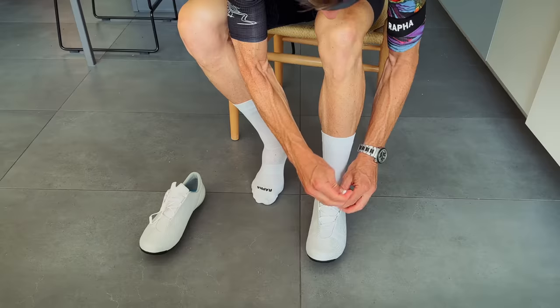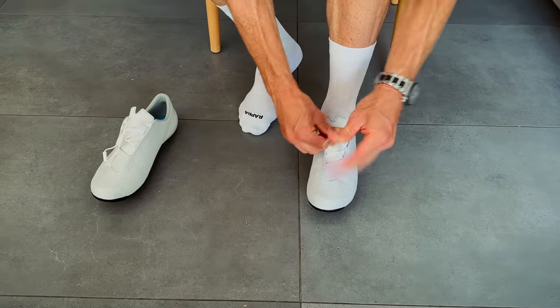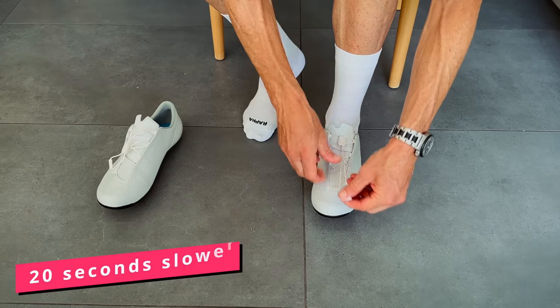If you are like me and have your ride departure timed down to the absolute millisecond, the Speed Lace System is faster than a normal laced system, but is approximately 20 seconds slower per shoe than a BOA shoe. How's that for a feature in a bike product accessory review? Timed departure metrics — don't get that anywhere else.